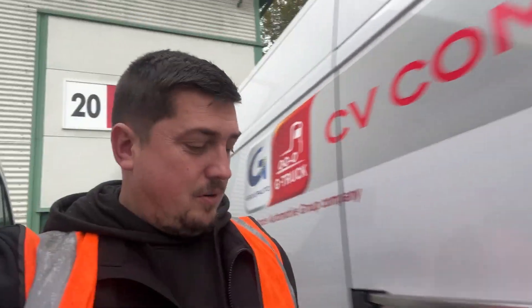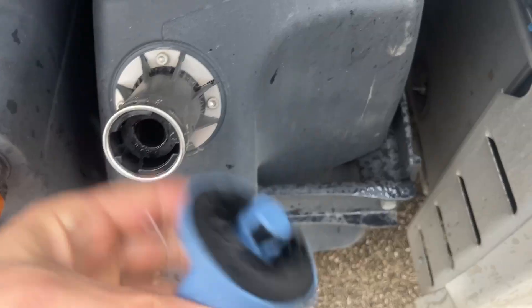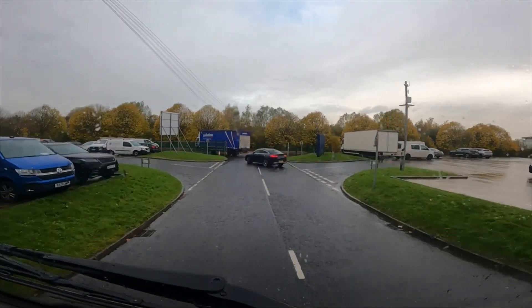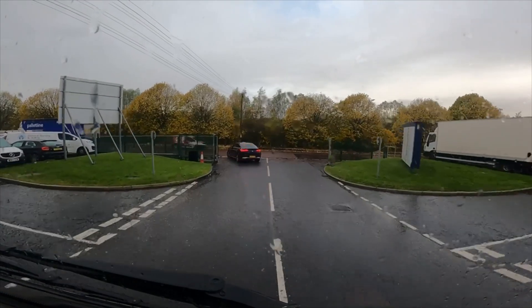Back at the hub now - one pallet loaded to go back to our depot. And just like that, one pallet taken off back to our depot and straight onto another truck going up to Scotland. Just had to come down to CV Components to get a new fuel cap - off with the old and on with the new. Next up, let's get out of St Helens and head back over towards Widnes.